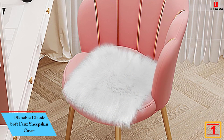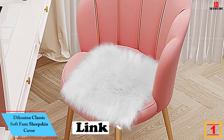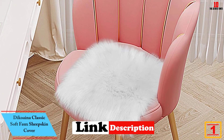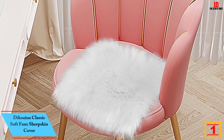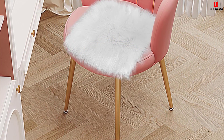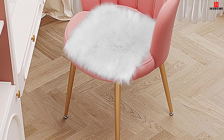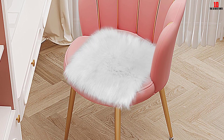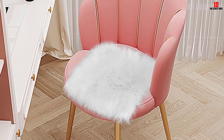And finally, at number 1, we have the Dyko Aena Classic Soft Faux Sheepskin Cover. With a size of 2x3 feet, this quality sheepskin is excellent for a wide range of chairs. The unit is also available in most colors to get what will serve your needs and add a fine look. Also, the sheepskin rug is very soft and comfy to offer a great feel.